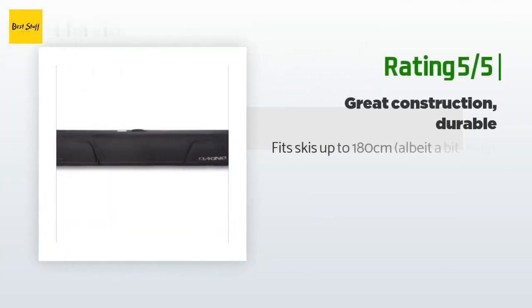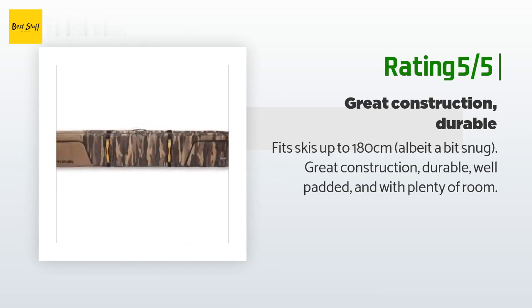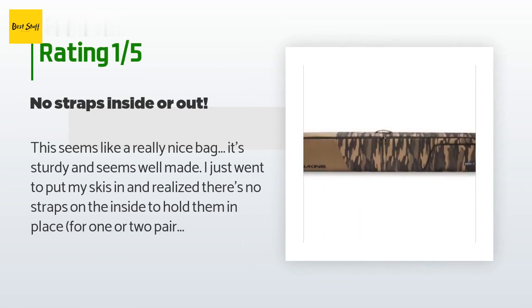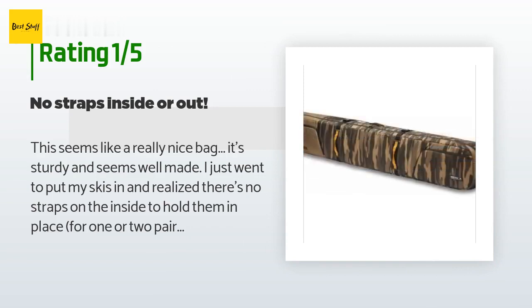Another happy customer said it fit skis up to 180 centimeters, albeit a bit snug — great construction, durable, well padded, and with plenty of room. An unhappy customer said: this seems like a really nice bag, it's sturdy and seems well made, but I realized there are no straps on the inside to hold skis in place, and no straps on the outside to secure items either. I'd recommend shopping for a different bag.